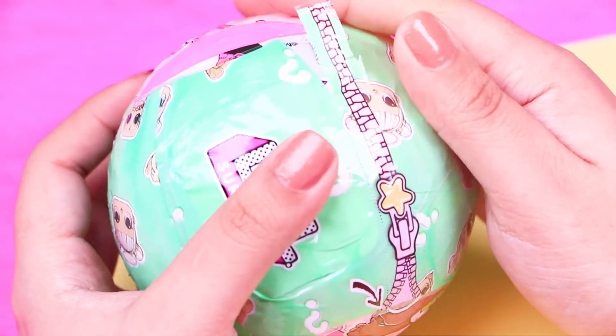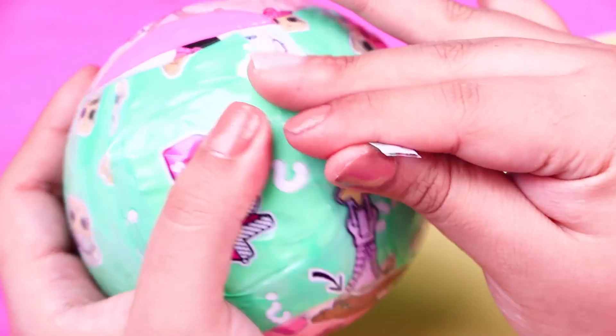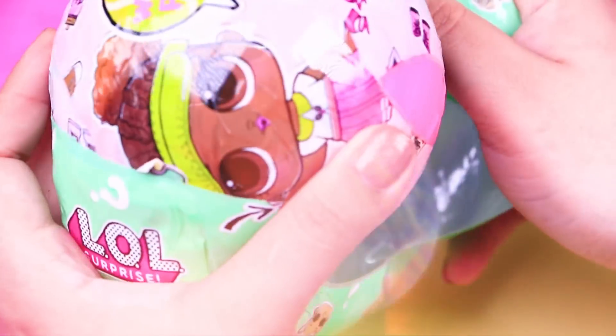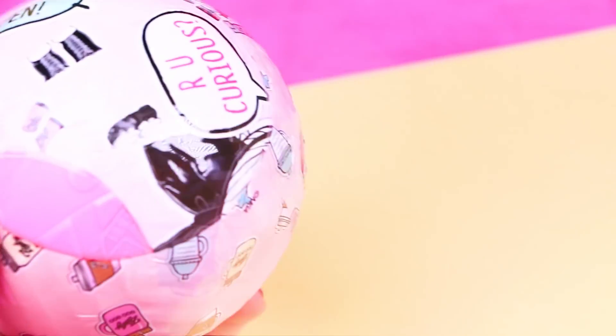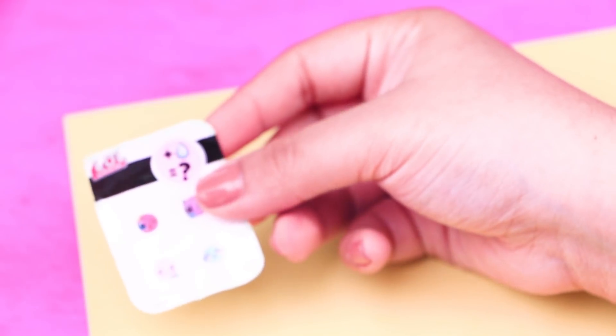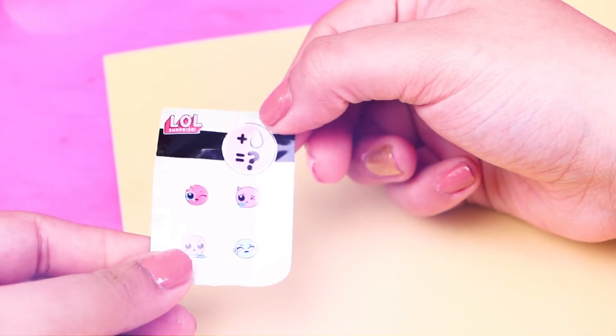We are now removing the second layer of our LOL doll ball. Here we are going to find the sticker. I love all the things LOL dolls can do — they are amazing! And here it is! It says that our LOL doll can either cry, spit, tinkle, or change color.